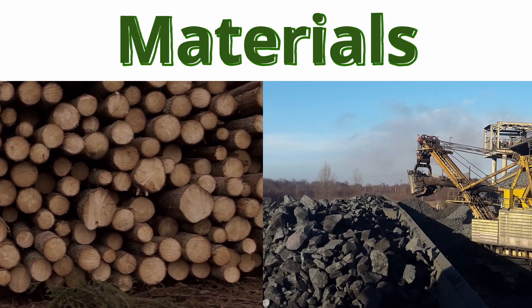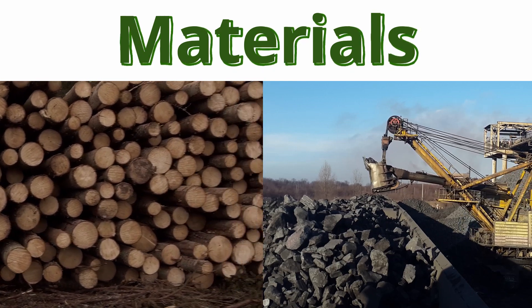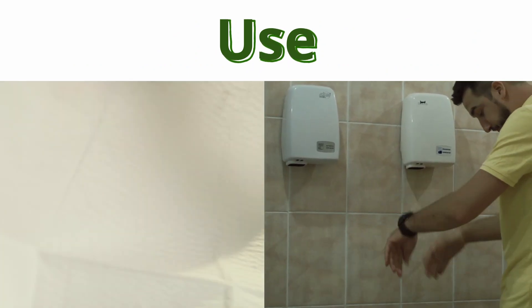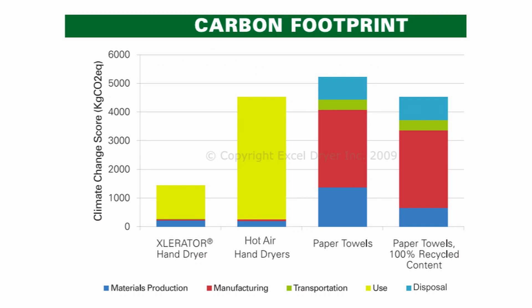Both drying options have different areas of impact, known as phases, including the materials used to make the product, manufacturing, shipping, the impact of the actual use of the hand drying option, as well as the impact of disposal. By looking at some research, we can see the impact of each phase, as well as the overall impact of each drying option.